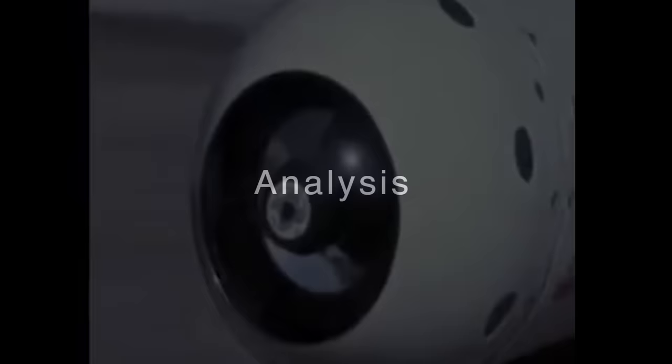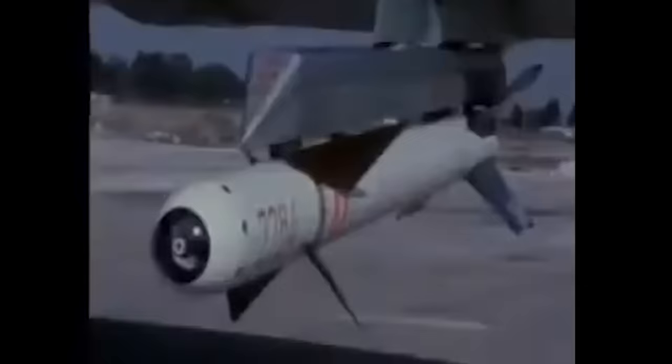Judging the tactical effectiveness of the Shafrir II is hard. During the War of Attrition and Yom Kippur War, the IDF-AF claimed a 60% probability of kill with 89 total aircraft downed in the 1973 conflict — three times the kill rate that the US Navy achieved with the comparable, perhaps even slightly superior AIM-9D Sidewinder in Vietnam. No. 117 Squadron, a Mirage squadron, claimed 23 kills in 45 launches, which would make the probability of kill 50% for one of the primary users of the missile — still extremely impressive if true.